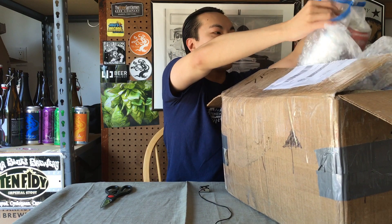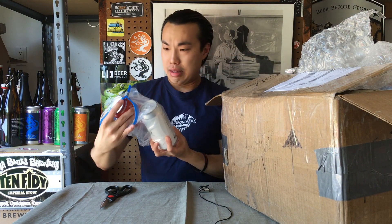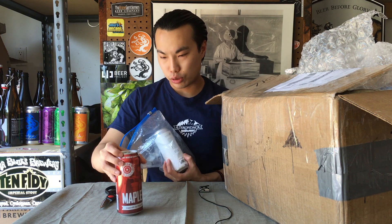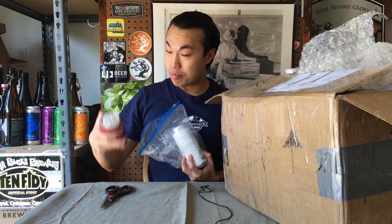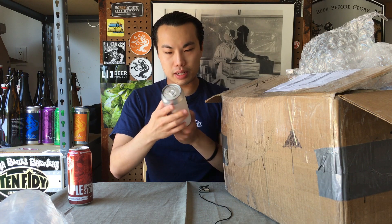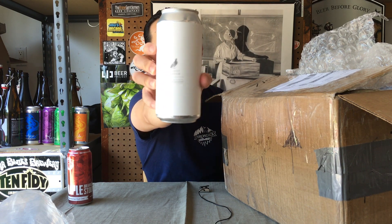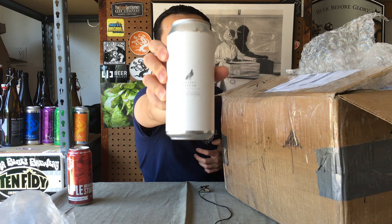Starting off, we have 14th Star Maple Breakfast Stout, made with actual maple syrup. So 14th Star is a Vermont brewery — awesome, awesome stuff — and Maple Breakfast Stout, I always love maple beer, so really curious to see what they do with maple. Then we have a Trillium Pocket Pigeon APA, American Pale Ale. Love this label — I just love the amount of negative space on this label and then just the little bird right there.